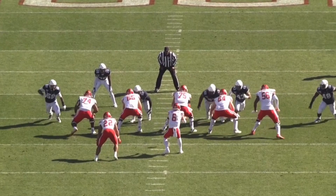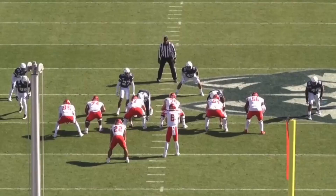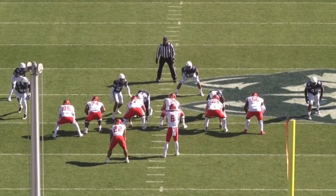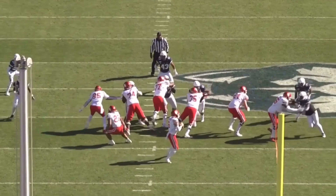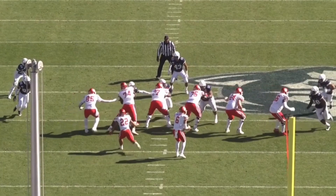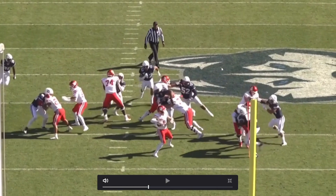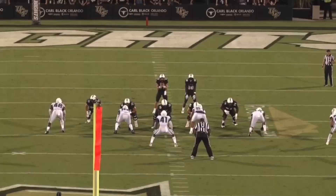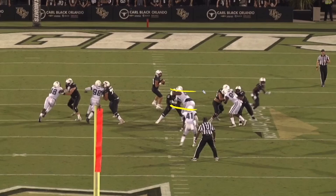His ability to occupy space and take on double teams has to be attractive to a lot of teams around the league. His ability to push the pocket — that's what it's about when creating pressure: collapsing that pocket and allowing your speed rushers to get around the outside. Here, he's working his way upfield with a good initial burst off the snap, fighting through, getting pressure on the quarterback. He's already pushed back further than almost everyone else on the line — doing his job, making it harder for the quarterback to release the ball.